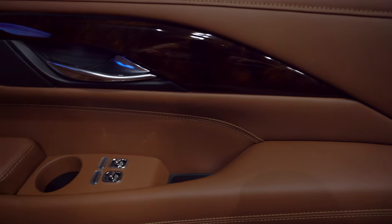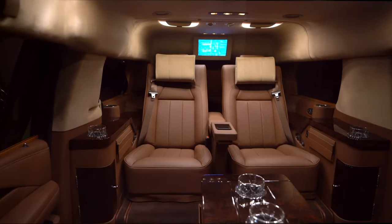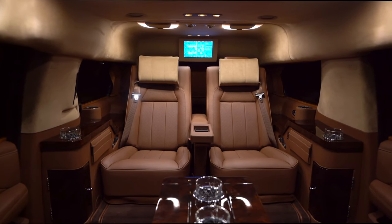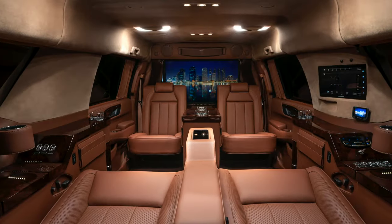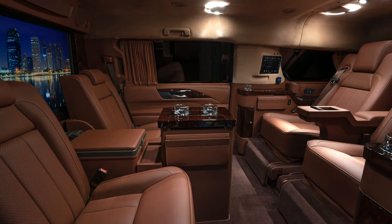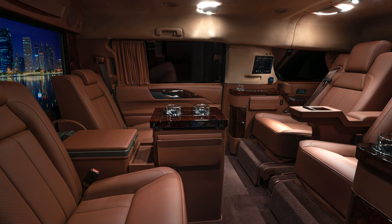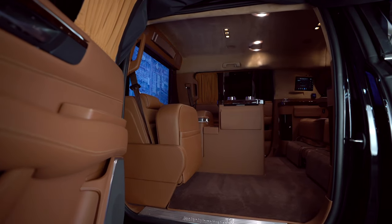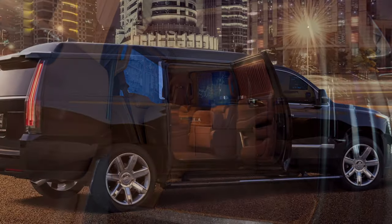Safety, attention to detail, understated elegance and quality are the consistent hallmarks found in every Becker Automotive designed vehicle. All of this is why Becker Automotive Design receives best of the best awards from international media year after year.